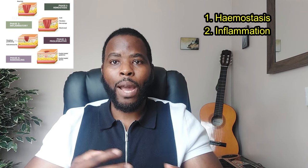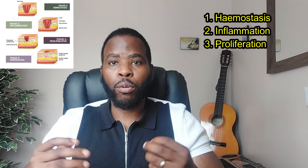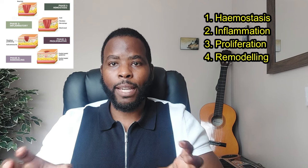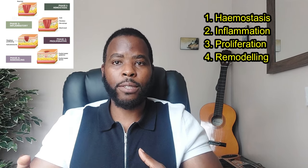You've got inflammation, when the white cells come to the area of the wound to fight off infection. You've got proliferation, where you have development of granulation tissue. And then you have remodeling, which is when the scar starts to mature — and this can take up to two years.